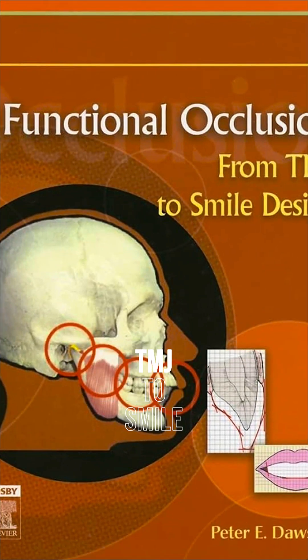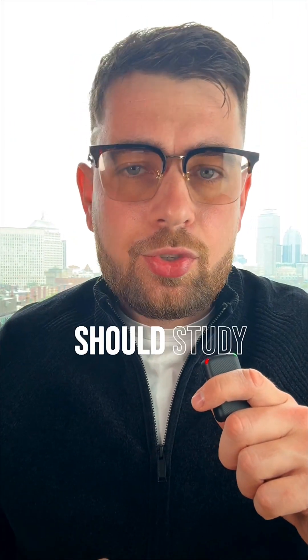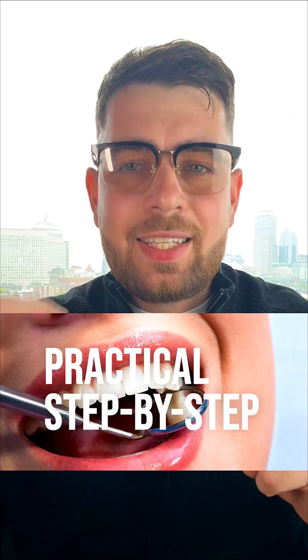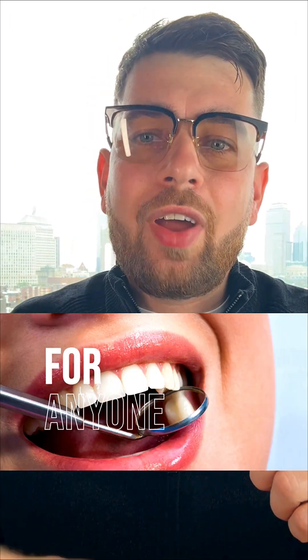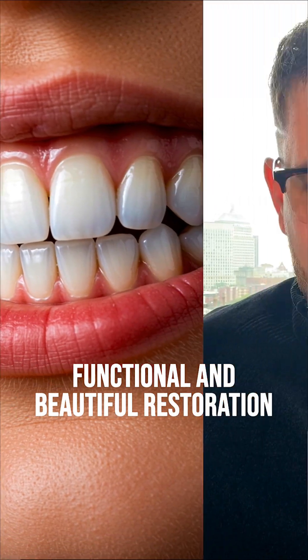Fifth, Functional Occlusion from TMJ to Smile Design by Peter Dawson — a classic that every dentist should study. Dawson connects occlusion, TMJ health, and aesthetic planning in a practical, step-by-step approach. Perfect for anyone who wants to build long-lasting, functional, and beautiful restorations.